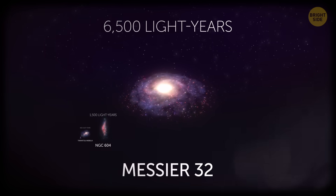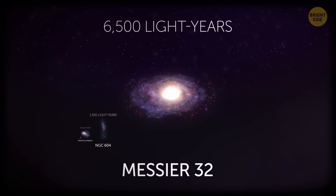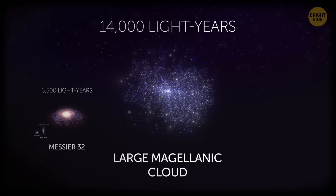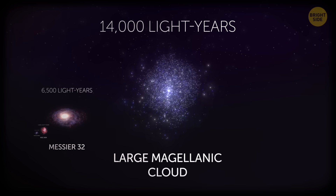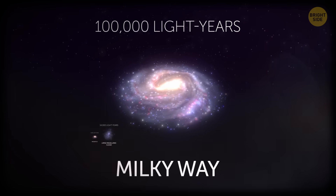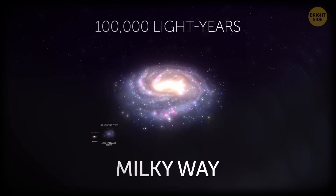Moving on to larger space objects, Messier 32 is a dwarf galaxy, but its size is anything but modest at 6,500 light-years across. The Large Magellanic Cloud is 14,000 light-years in diameter and is our Milky Way galaxy's satellite, orbiting us in a regular pattern. The Milky Way itself is about 100,000 light-years across. It's thought to be a spiral galaxy, but we can't see it from outside since we're inside it.